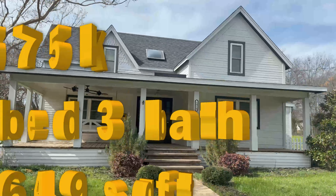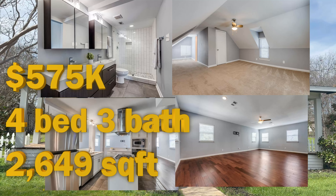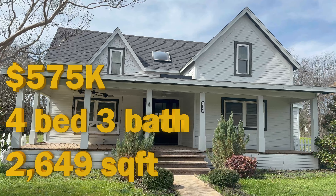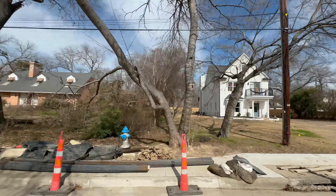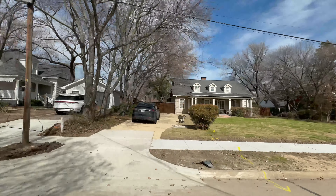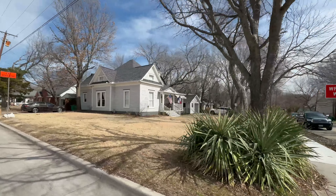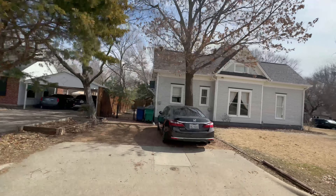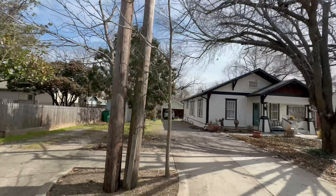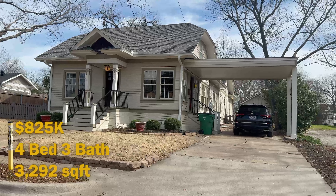The second listing is listed at $575,000. This is 2,649 square feet — it has been updated some but could use a little more TLC, and it was built in 1925. The third home is listed at $825,000 — it's four bed, three bath, 3,292 square feet, and was built in 1930.